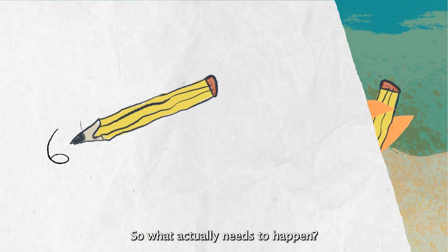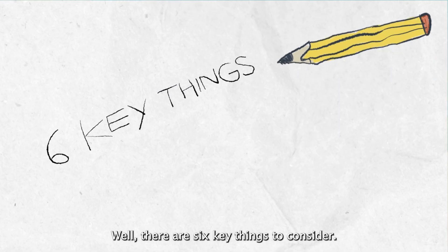So what actually needs to happen? Well, there are six key things to consider.